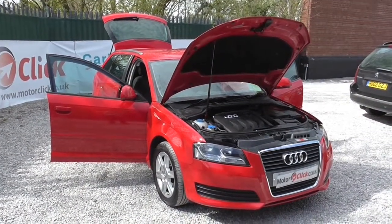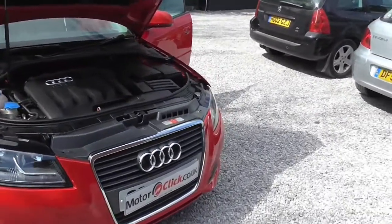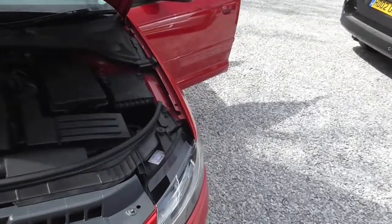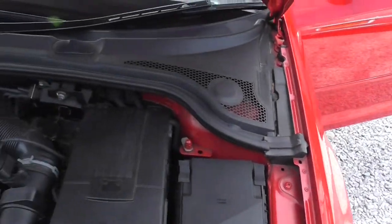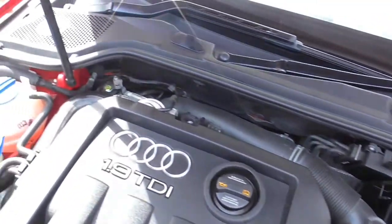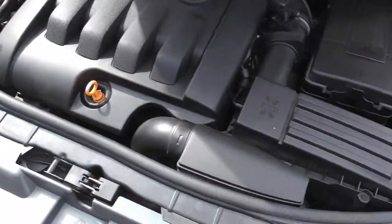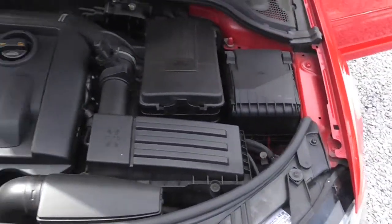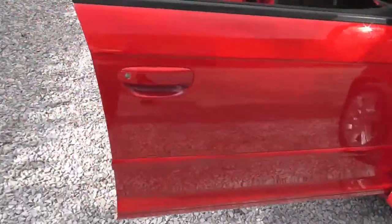Hi, it's Phil again from MotorClick TV. So now I'm going to take you inside this Audi A3 TDI. We'll take the engine bay in first. It's all present and correct, and as I said it's got full service history with the car, with only 44,000 miles. So I'll take you around the inside of the car now.